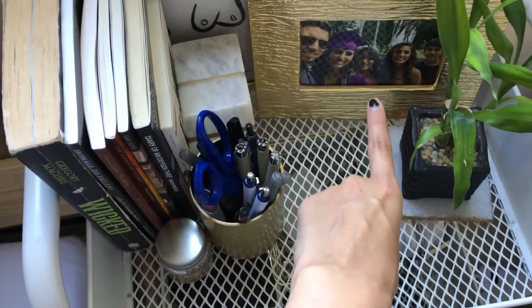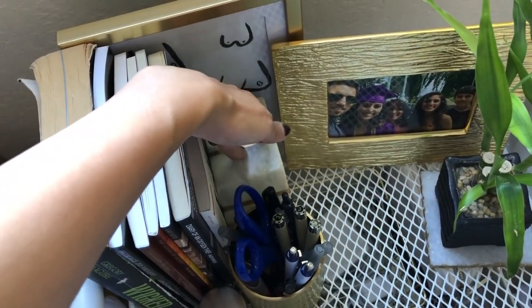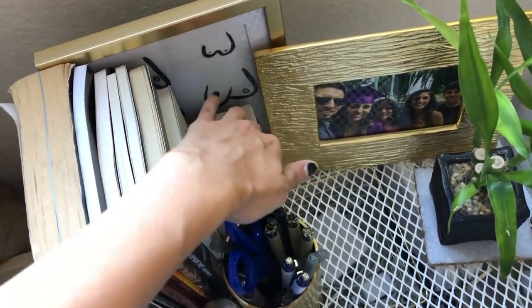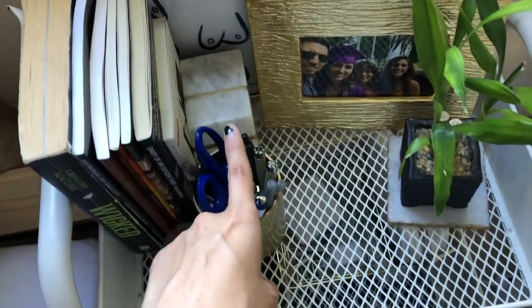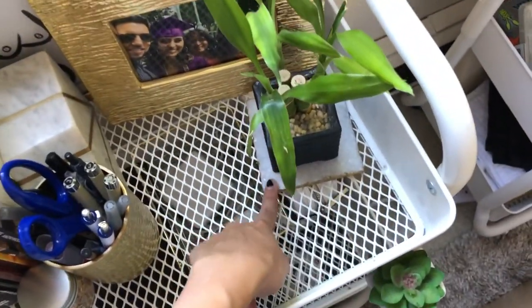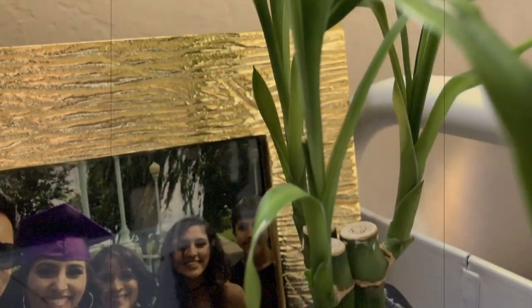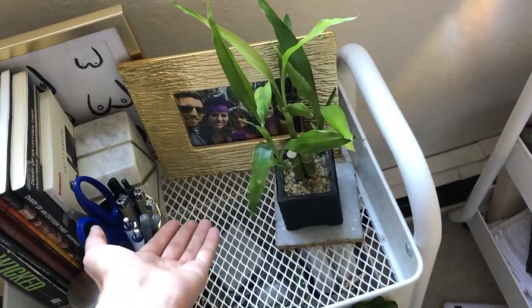There's a book end — it's really heavy, marble with a gold pattern, not sure where it's from. It matches the coaster I have my bamboo plant on. Her name is Frida and she's kind of dying because she doesn't get enough sun, but it's fine.